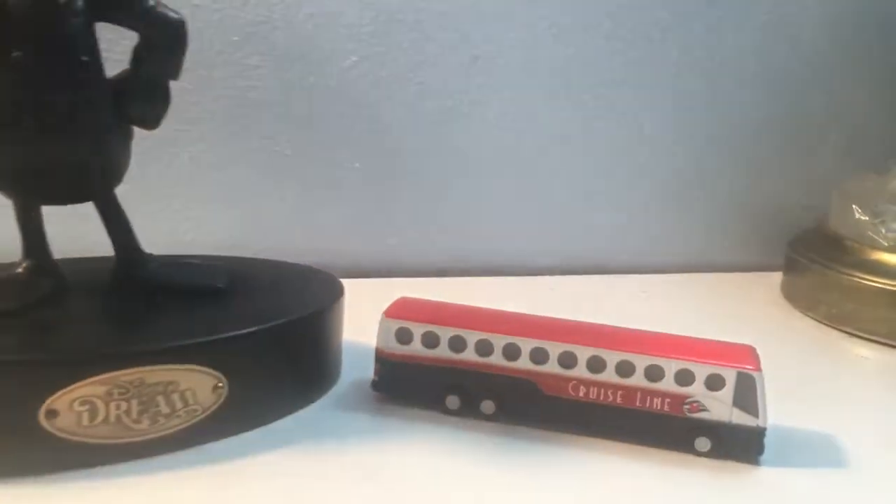That is about it for the statue. As a little bonus, I also brought up my Disney Cruise Line model bus.